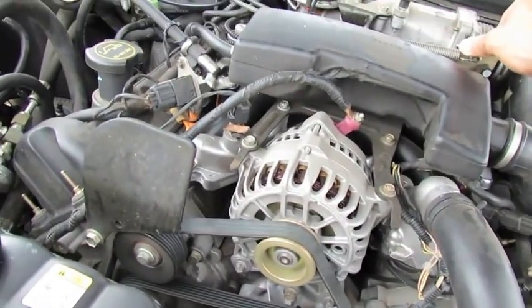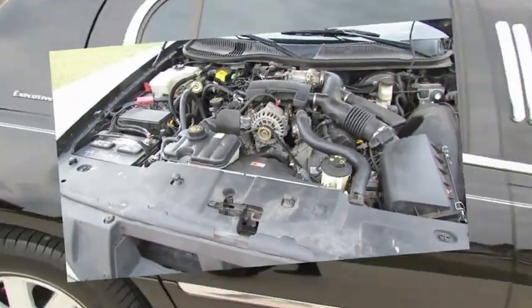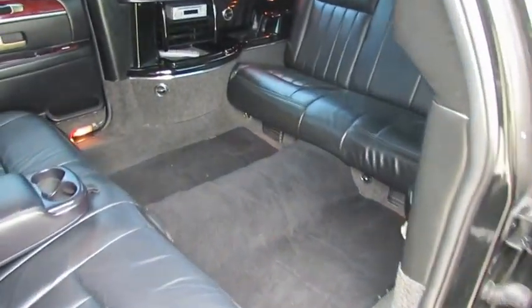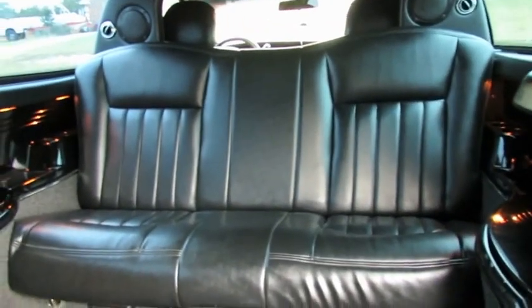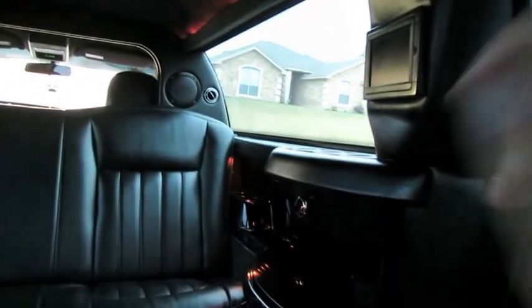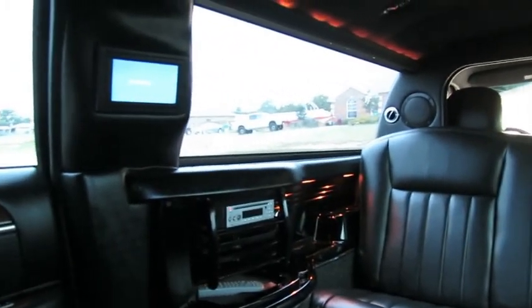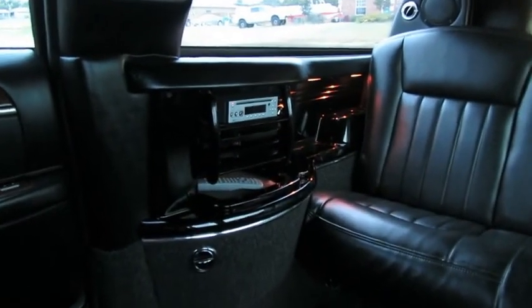It sounds real good — just had her tuned up. We've looked at the engine bay, started the car, and now we're going to hop in the back. We are back here in the back. I'm going to close the door. You've got nice mood lighting up at the top, accent lighting around the bar areas for a little more light. You also have two TVs — one on the left and one on the right — and a remote for your DVD player, which is located right over here.